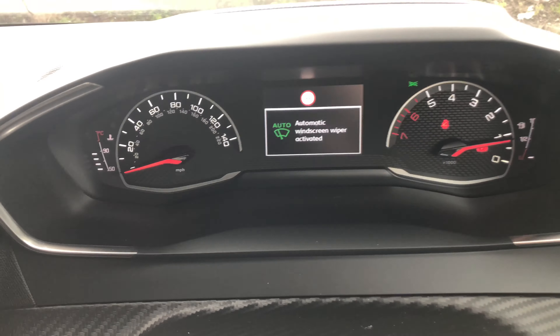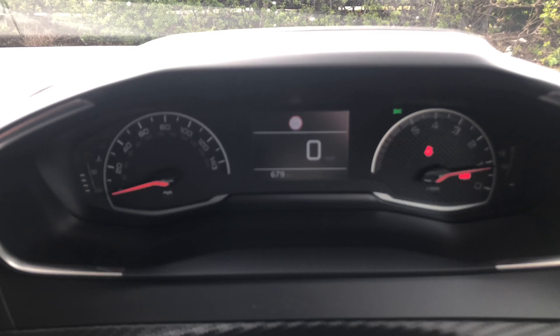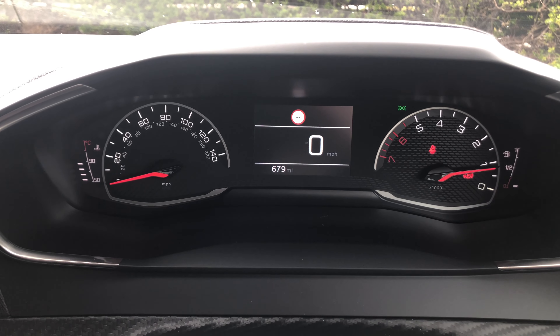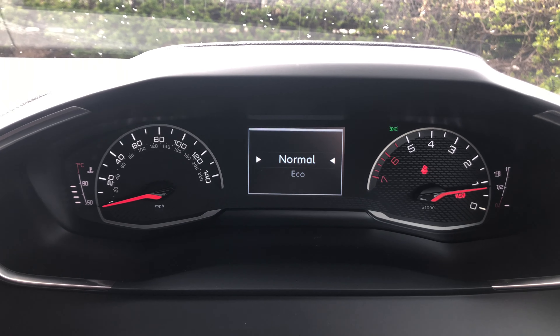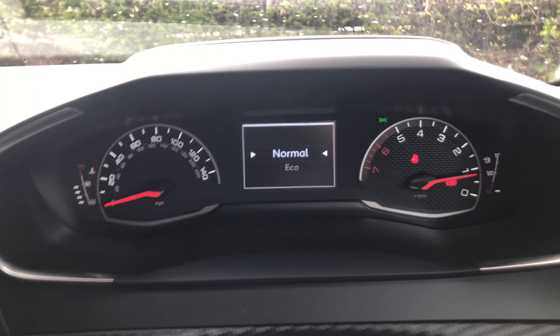You have automatic lights as well as automatic wipers. You have different drive modes of Normal and Eco.